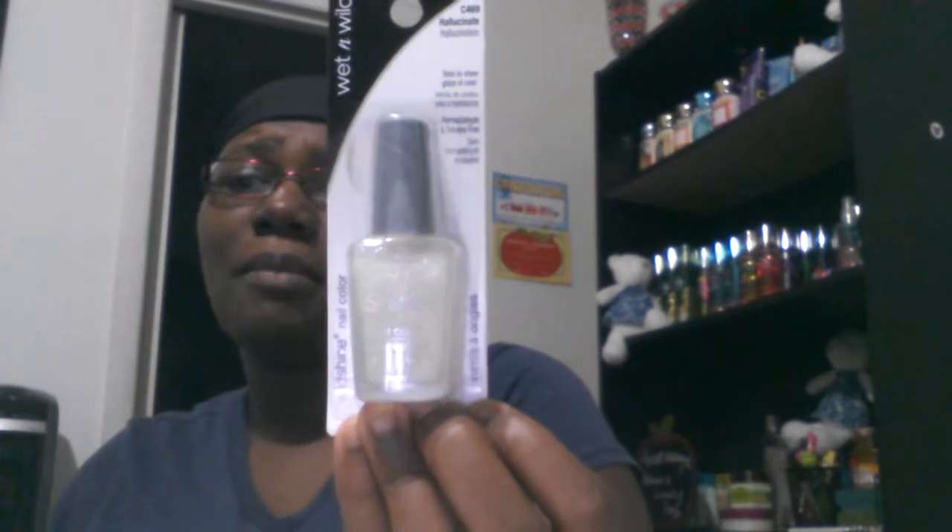I have a Wet and Shine nail polish to add to my giveaway box. I also have this Wet n Wild Sugar — I think this is an eyeshadow. You guys know I'm not a fan of makeup so I'm not sure exactly what it is, but it's a nice white powdery product with a little glitter in it. I think it's cute.